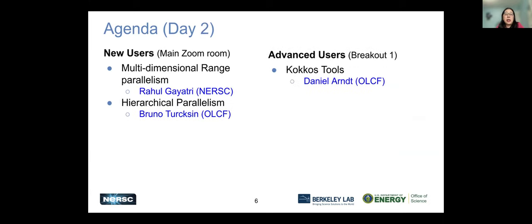For day two, there will also be new user and advanced user sessions. You will have opportunities to use your own application with experts helping you, or you can use the prepared hands-on exercises. There will still be presentations for day two.